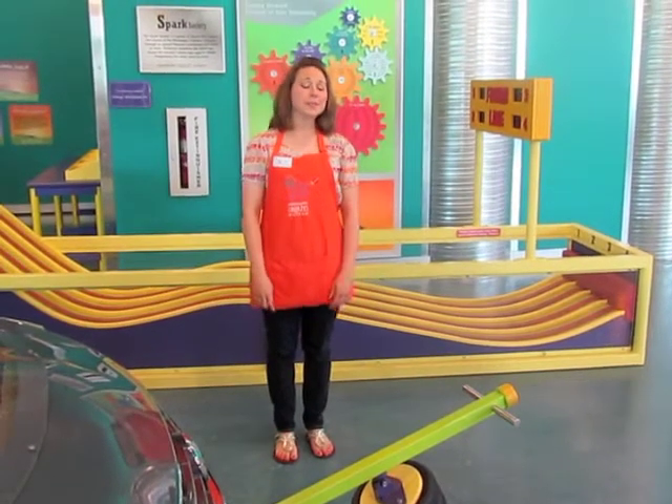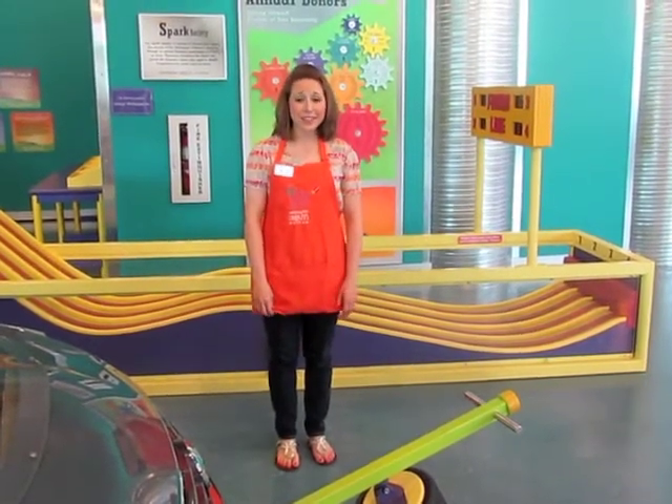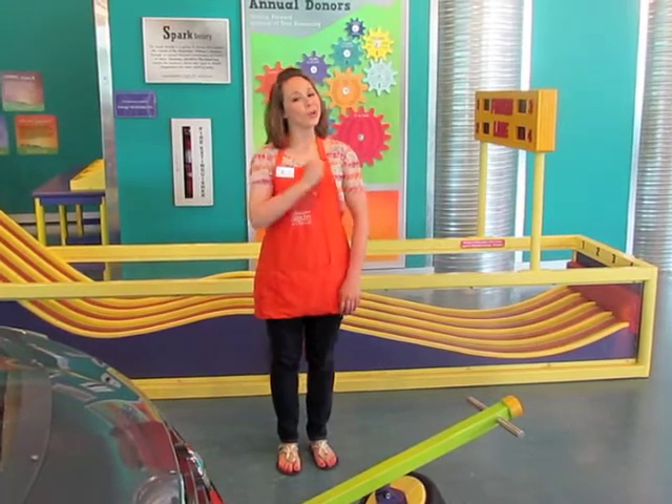Hello again, I'm Abby, and this week at the Mississippi Children's Museum, we're celebrating the letter T. That's right, totally terrific letter T.